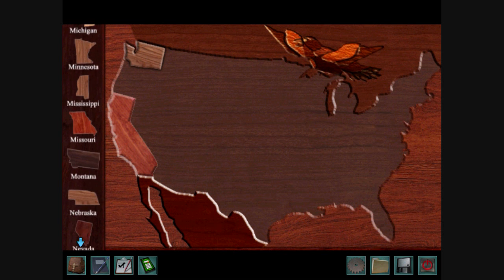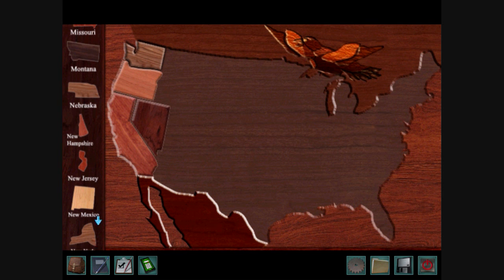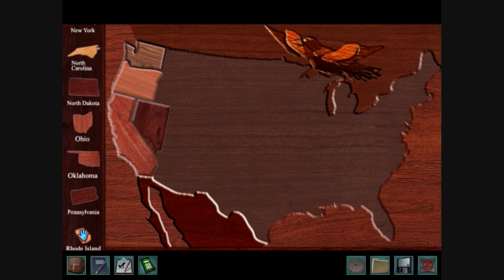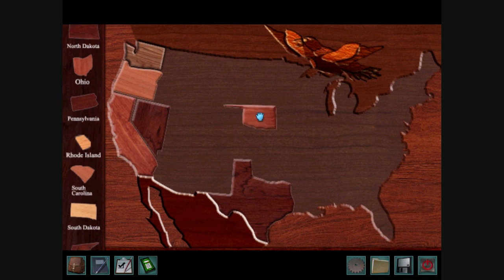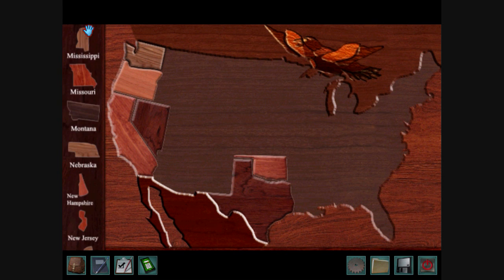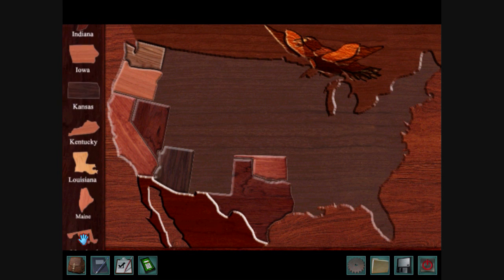Alright, so Oregon goes on the west coast. This puzzle is probably going to take me a while. Nevada, then New Mexico — you can't stick it in a place unless you have one of the pieces right next to it. Texas goes down at the bottom, Oklahoma goes above Texas, and Arizona goes on the left-hand side. Then New Mexico goes in that empty spot.